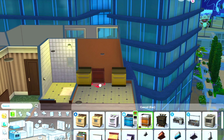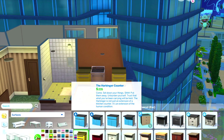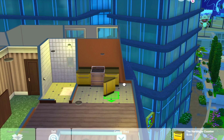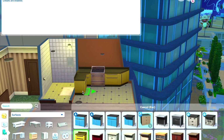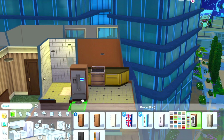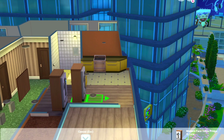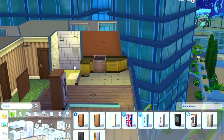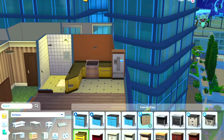Hello everyone, this is Simmer Erin. If you are new here and you like what you see, please be sure to subscribe and ring the bell for notifications. So today guys, I am furnishing an apartment on the theme of bananas — this is a banana apartment, which you probably know if you bothered to read the title of this video.